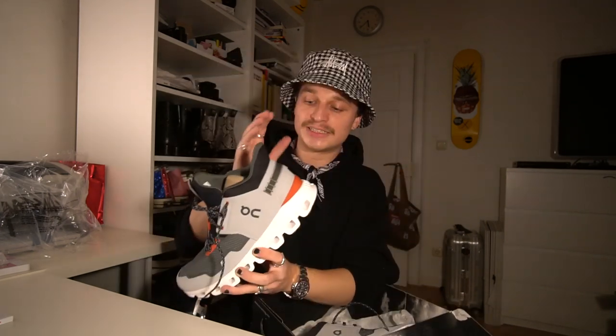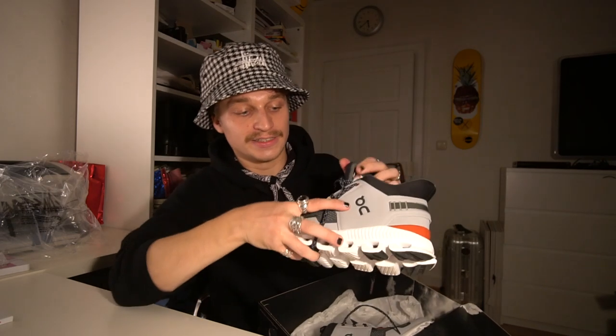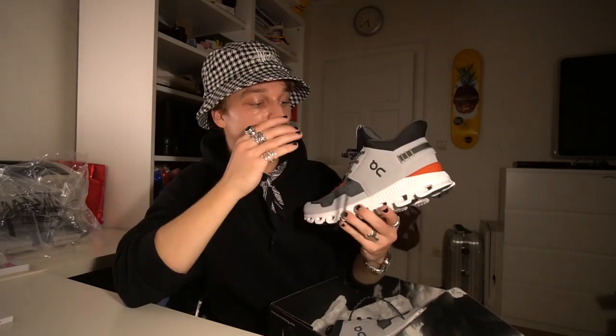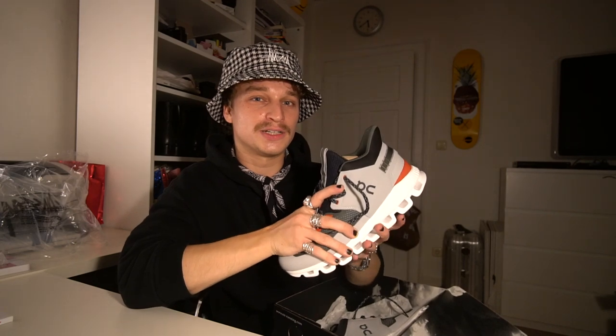It's available at very few sneaker shops worldwide — I believe there's only a couple, if not one, in Germany that carries these. As you can see, it's not really a low top and not really high, so I guess it's a mid. It features their CloudTec technology outsole and their branding obviously. To be completely honest, I didn't really like the sneaker when I first had a look at it, but after seeing it on Grams' feet and after Grams told me they're super comfy, I guess it's a great sneaker for fall.